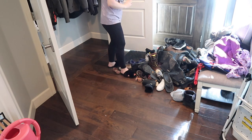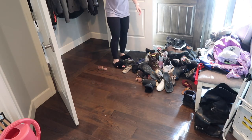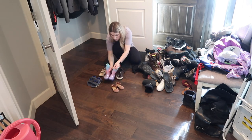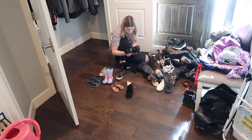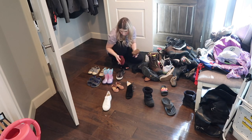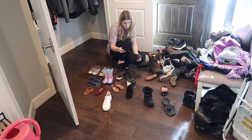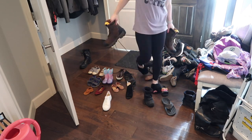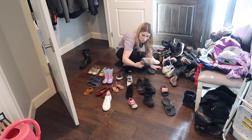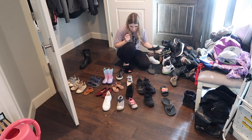I do a ton of deep cleaning, decluttering, organizing, and the occasional room makeover here on my channel. So if you enjoy cleaning motivation and those types of videos, definitely stick around and subscribe down below. I post a new video every single Friday. And if you are a returning viewer, thank you so much for coming back. I am so happy you're all here and I really hope you enjoy today's video.